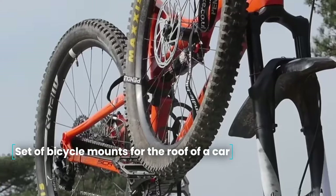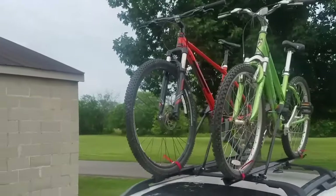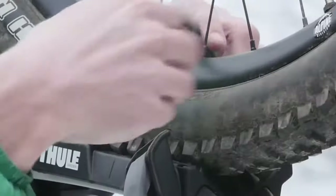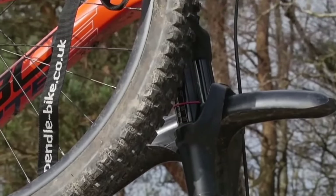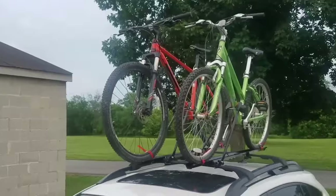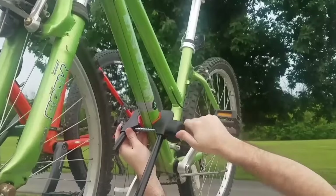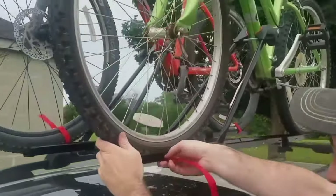Set of bicycle mounts for the roof of a car. If you love riding your bike and would like to take it on a road trip but it doesn't fit in the trunk, don't feel bad — you can mount your bicycle on the roof. The rack installs into the factory slots on the roof. The length of the product is 59 inches. The rack is made of metal and plastic, is capable of supporting up to 100 pounds, and the recommended driving speed with this rack is 50 miles per hour.